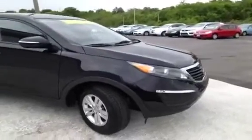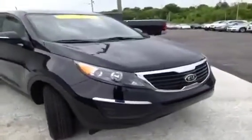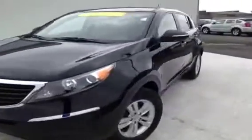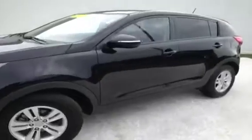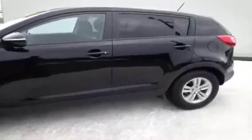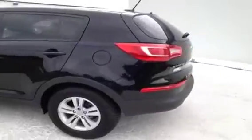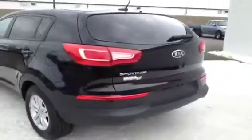For more information or to check availability of this great Sportage, come on down and see us. We're located in Madison, Tennessee, just off Gallatin Pike North, just south of the Rivergate Mall. You can also give us a call at 888-378-5201, or visit us on the web anytime at www.carnivalkia.com.